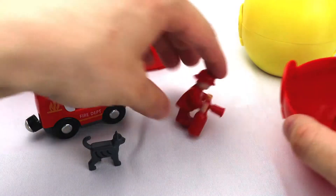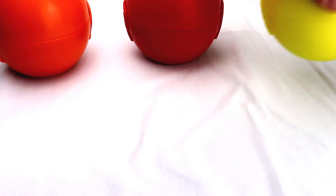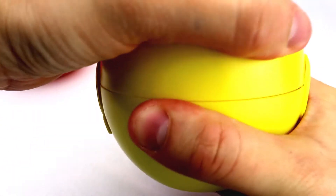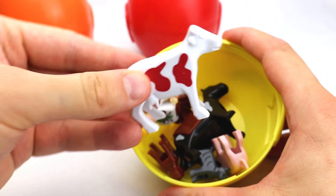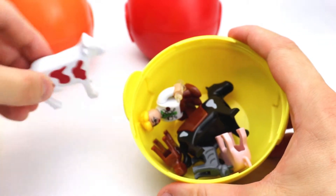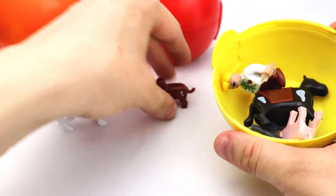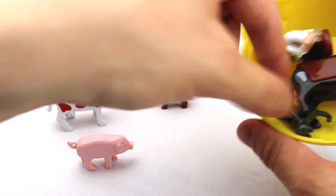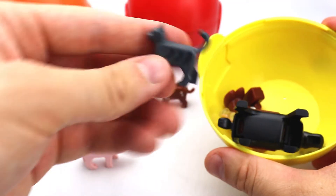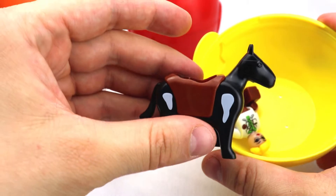Let's try to open another egg. Let's open the yellow egg. What do we have here? We have a cow here. We have a dog here. We have a pig. We have a cat here as well. We have a horse.